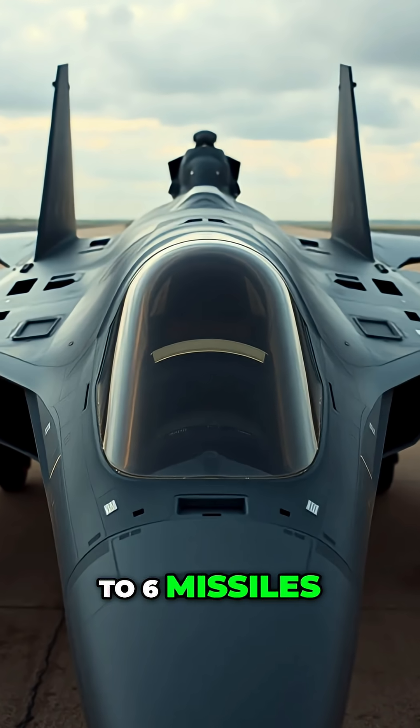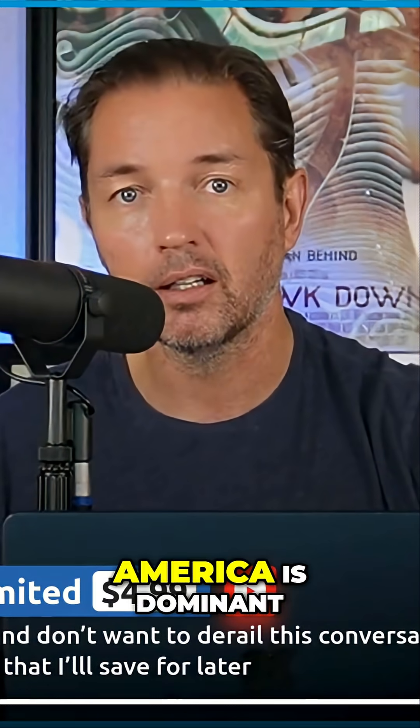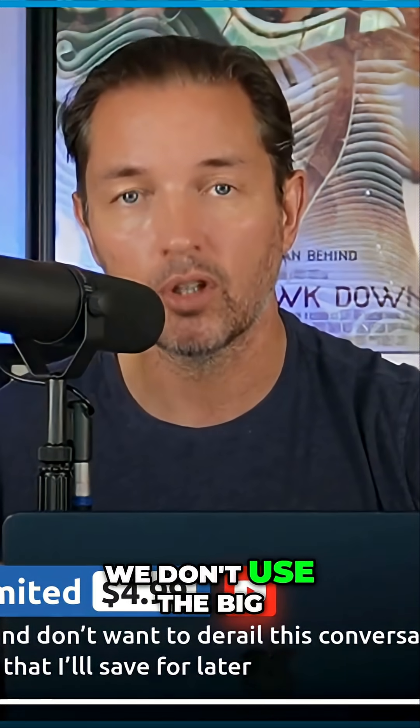The F-22 carries six AIM-120 AMRAAMs and two Sidewinders internally, maintaining stealth. The J-20 carries four to six missiles, also using internal bays — you can't carry them externally and stay stealthy. Basically, America is dominant. We don't use the big stick.